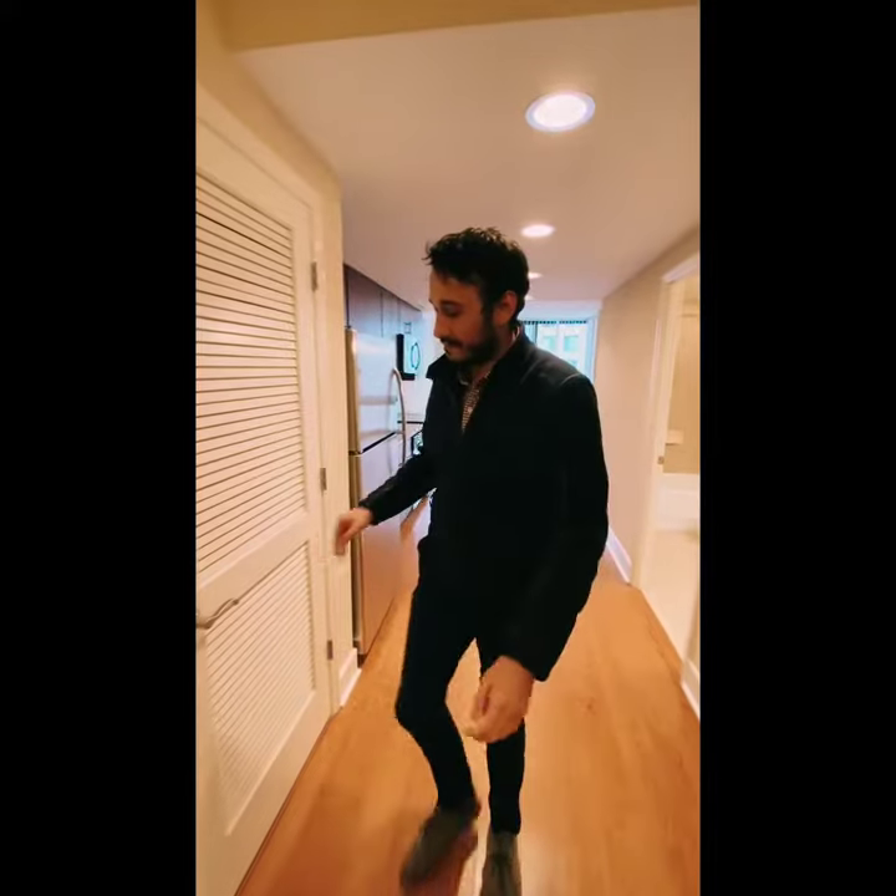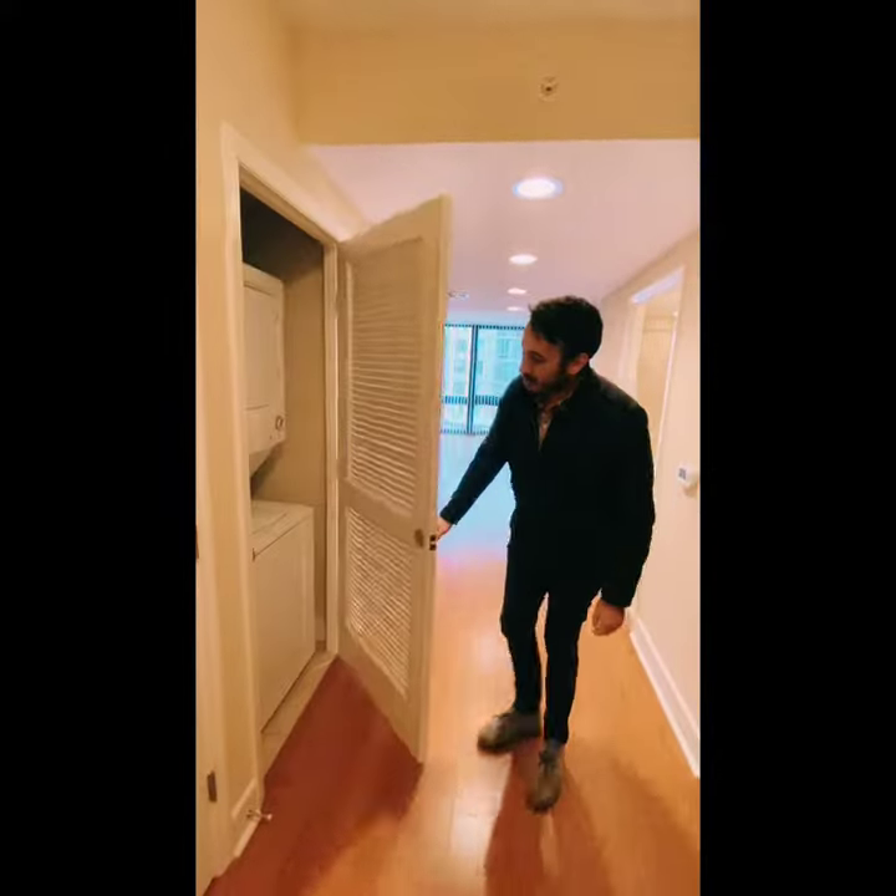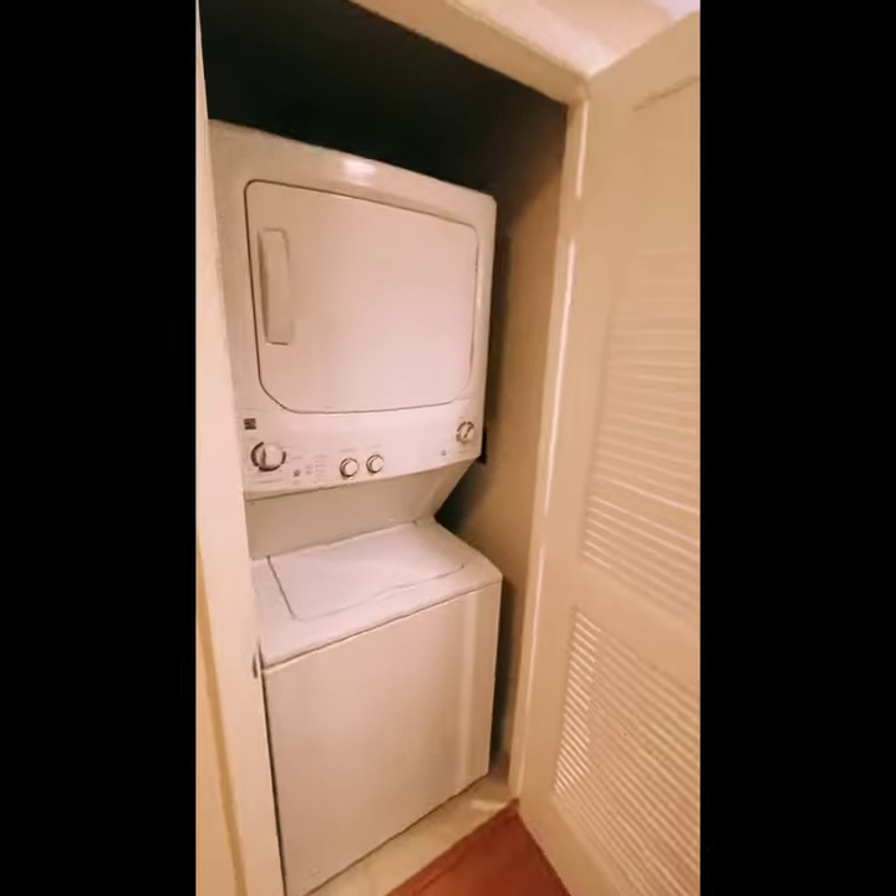Hey guys, welcome to our Woodley studio. I'm going to give you a quick tour. Starting off here, standard in all of our units are the washer and dryers.